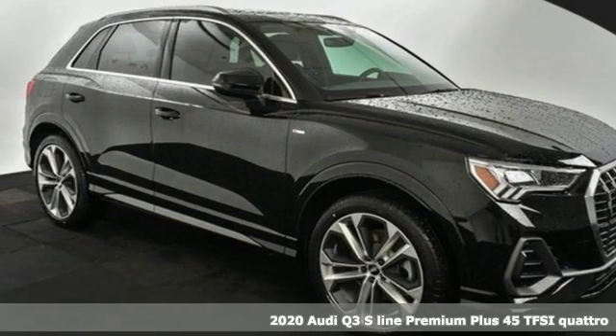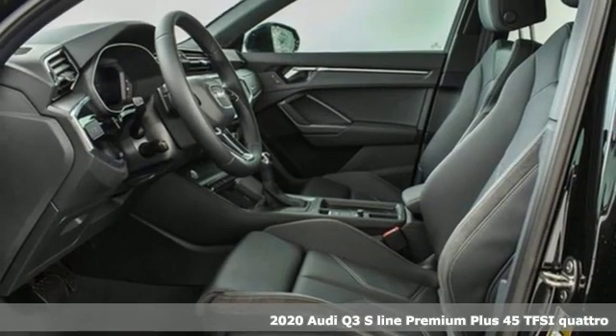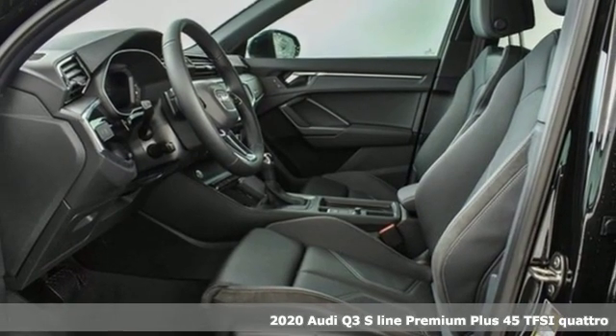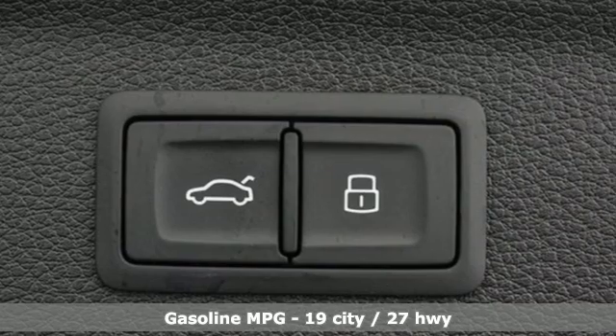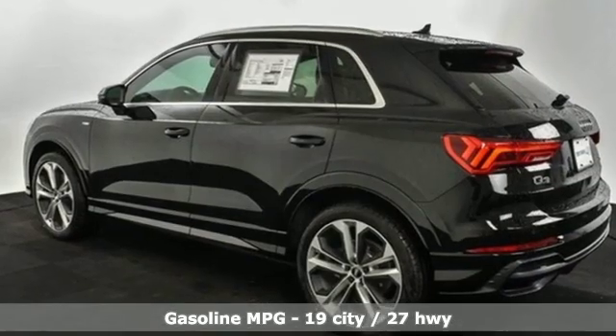Here's a new 2020 Audi Q3. This Audi Q3 is perfect for going downtown or getting out of town. It's a nimble compact crossover with the moves to get through congested streets and highways with ease.